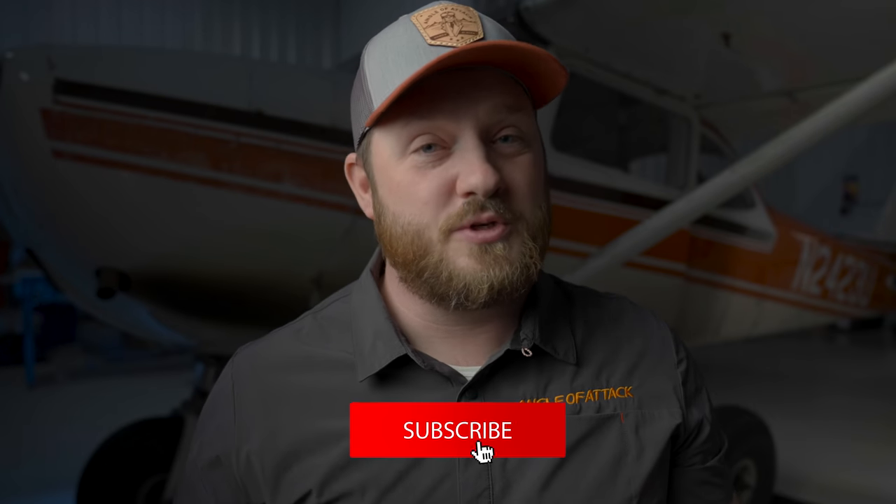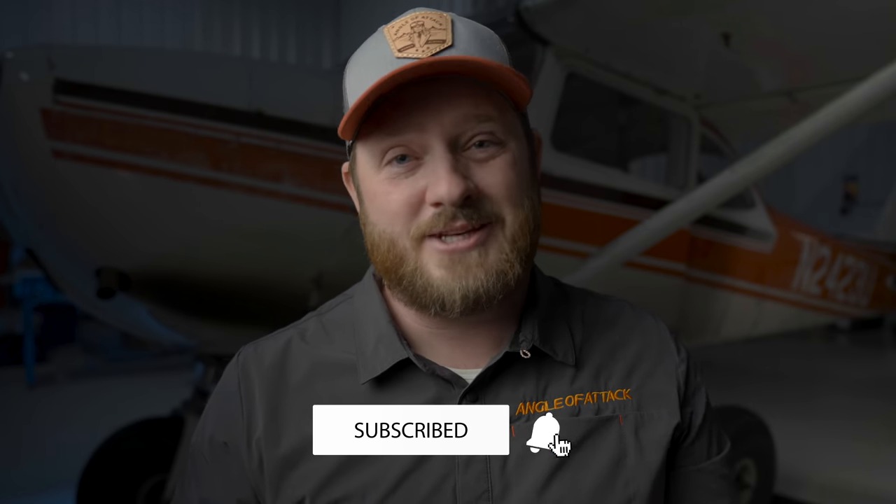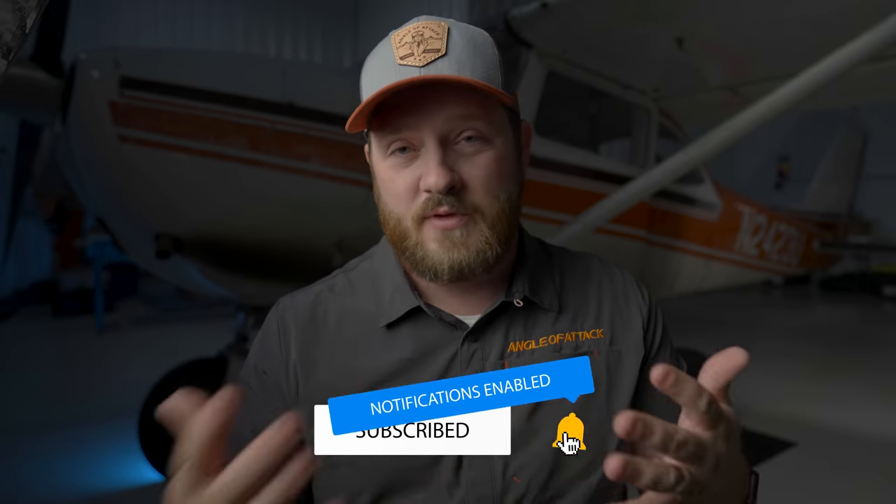All of this is coming here on YouTube, so make sure you subscribe and turn on that notification bell. It's going to be very exciting. We're excited to have you along on this massive trip and we just know you'll enjoy being along with us for every step of the way. There is much, much more to come here on this journey and the Angle of Attack channel. So jump on board — and until next time, throttle on.